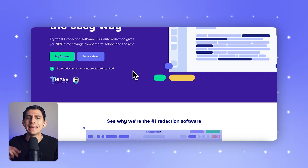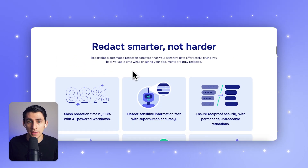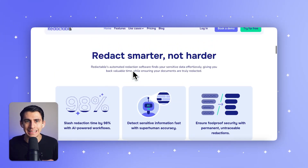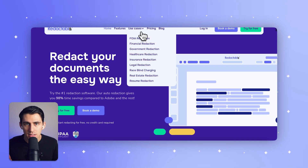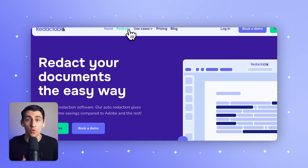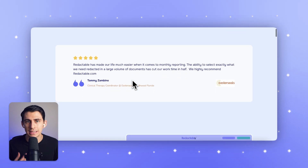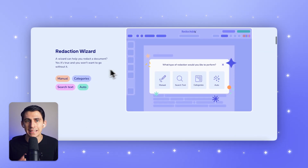So what is Redactable? Redactable is an AI-powered, cloud-based redaction tool designed for professionals who need fast, permanent, and audit-ready redaction. Whether you work in law, healthcare, finance, or government, Redactable simplifies the redaction process by cutting down time spent on manual edits by up to 98 percent.